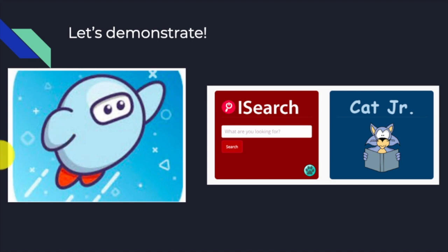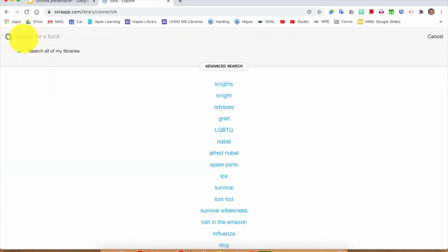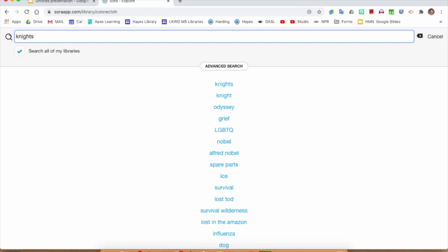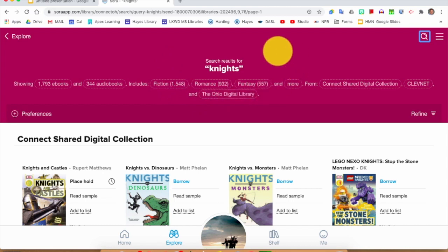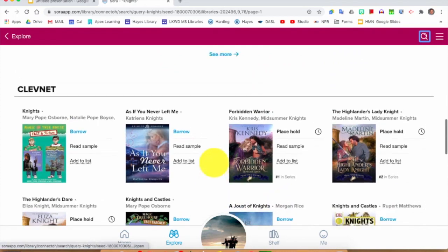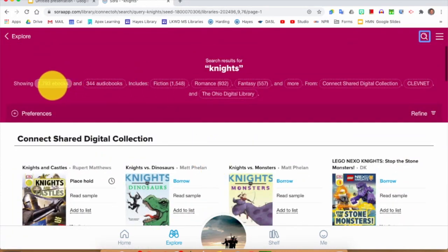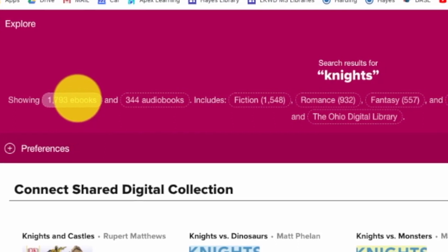So let's demonstrate. We're going to look at Sora and also at iSearch, the catalog. First up is Sora. You can see I have a book out right now called Spare Parts that I am reading. To search, I go down to the Explore button at the bottom. I'm going to search for 'knights' and talk about different ways you can sort those results. They put the sorting up at the very top for a good reason — it's that important. They found 1,793 eBooks with knights as the subject.